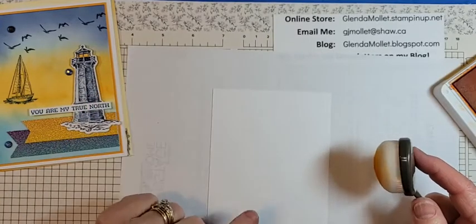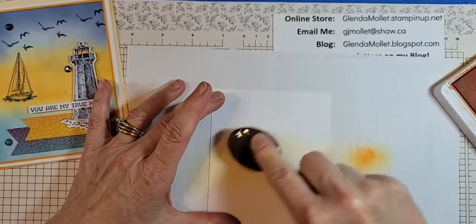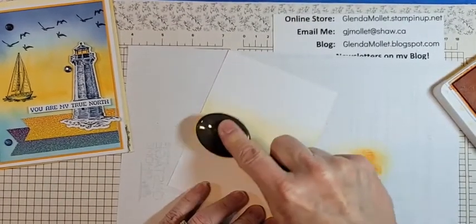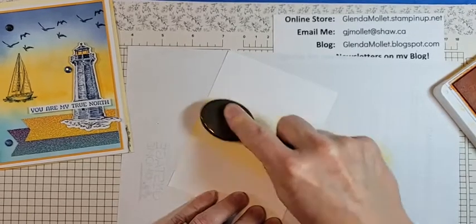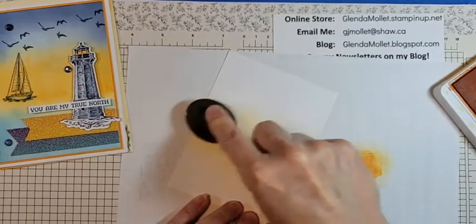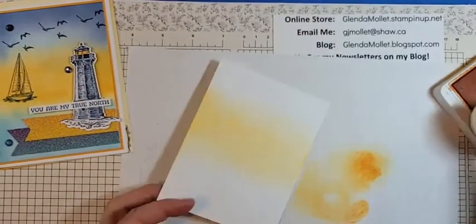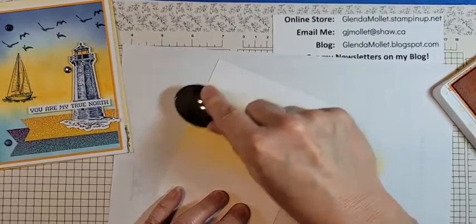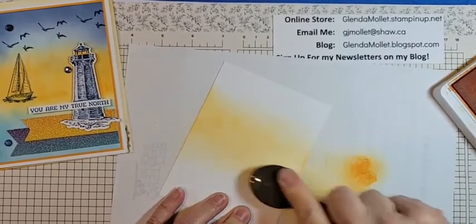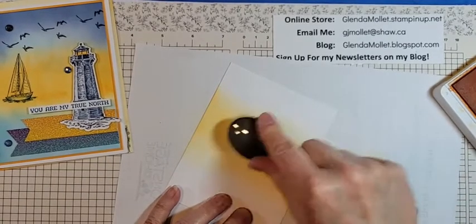I'm going to put mango melody down the center because it's a sunset. That's what I decided needed to go in there. I like mango melody for sunsets because it's nice and bright, fun, and has an orangey tinge to it. You could also do this card on shimmer white as well as basic white — it would be really nice on shimmer white too.